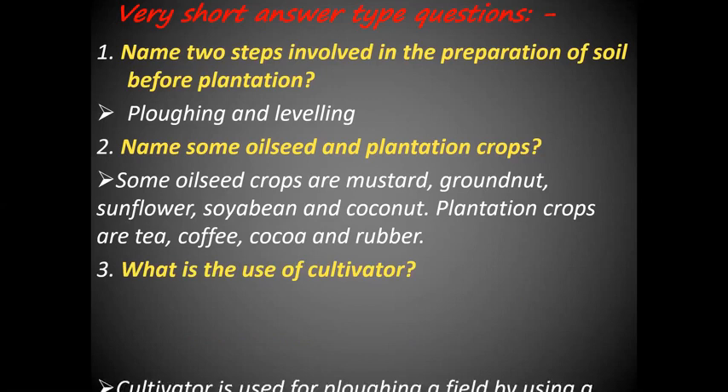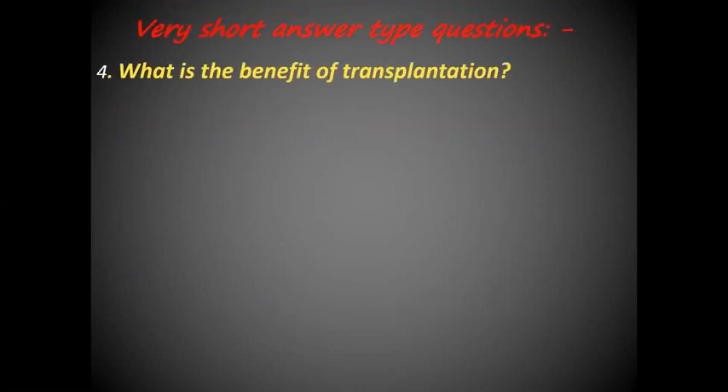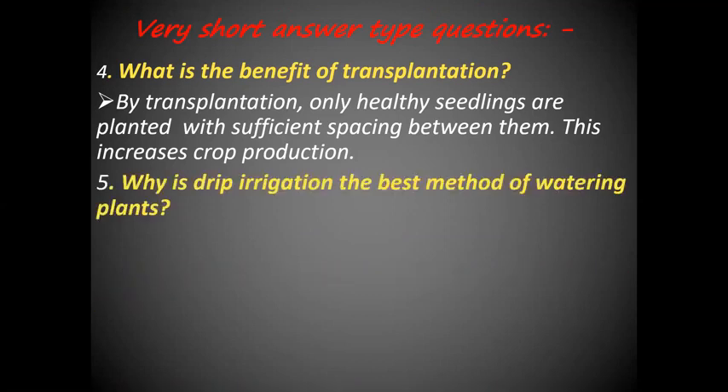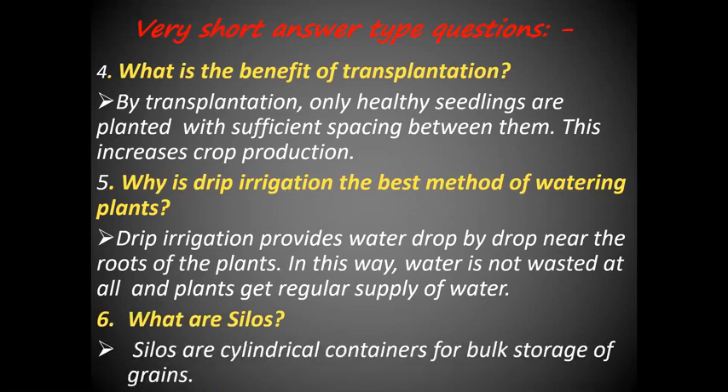What is the use of a cultivator? A cultivator is used for plowing a field by using a tractor. What is the benefit of transplantation? By transplantation, only healthy seedlings are planted with sufficient spacing between them, which increases crop production. Why is drip irrigation the best method of watering the plants? Drip irrigation provides water drop by drop near the roots of the plants, so water is not wasted at all and plants get a regular supply of water. What are silos? Silos are cylindrical containers for storing the grains.